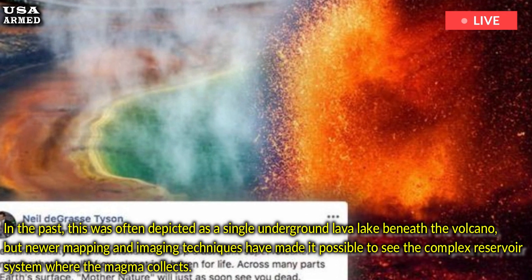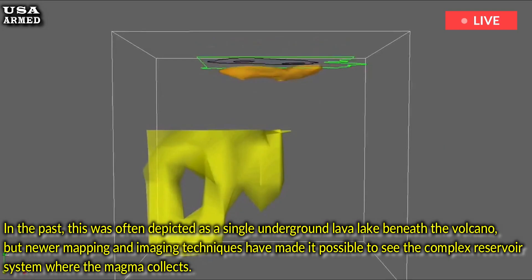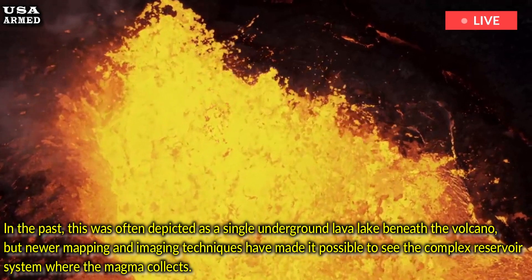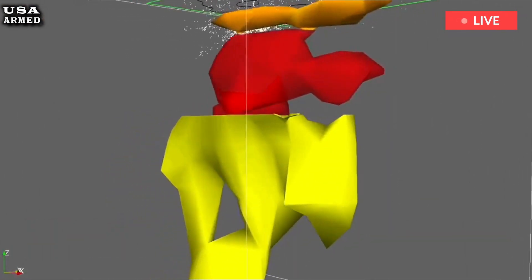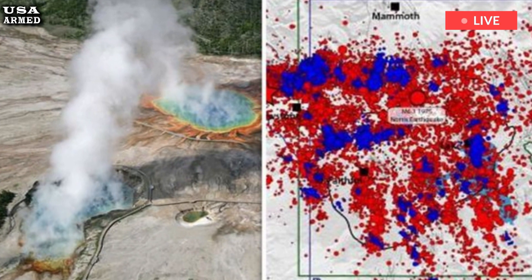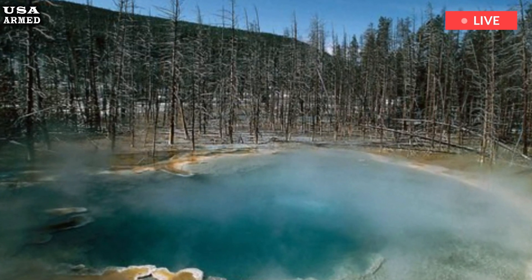In the past, this was often depicted as a single underground lava lake beneath the volcano, but newer mapping and imaging techniques have made it possible to see the complex reservoir system where the magma collects. Imaging techniques that have produced more accurate maps of the vast magma reservoir beneath the park show a large, deep pool of magma leading to a shallower pool closer to the surface to the northeast, which is connected to the park's famous hydrothermal system.